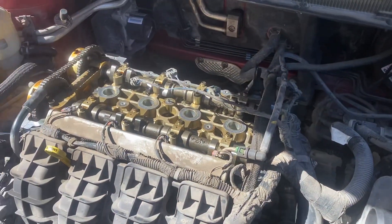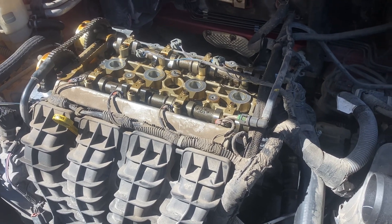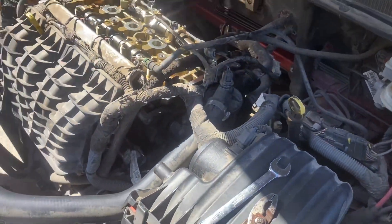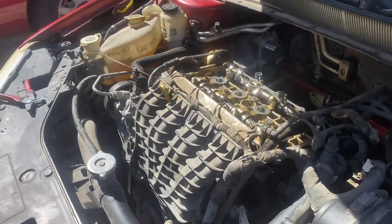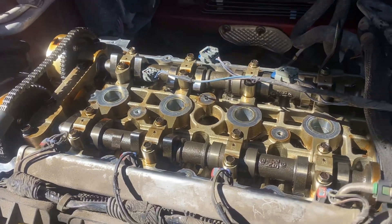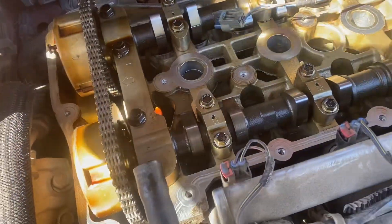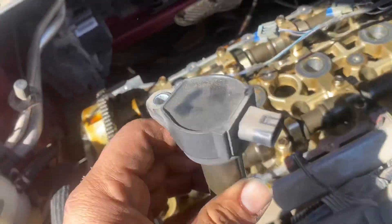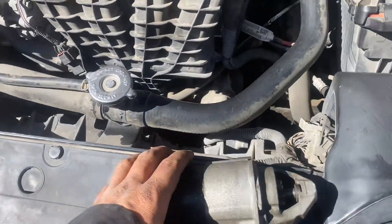We got this 2010 Dodge Avenger with the 2.4 liter engine and today we are working on two things: the back cover replacement and spark plugs replacement. This is the old spark plugs. We are also going to replace these coils — we got the new ones as well.